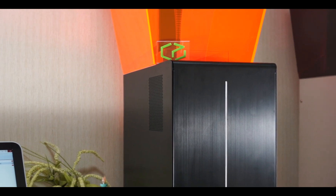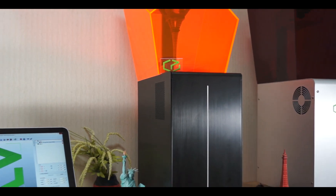A fun fact about Titan One is that you can easily take out the commercial grade HD projector and use it to project HD movies and have your own home theater.